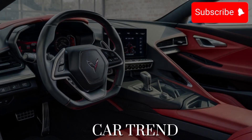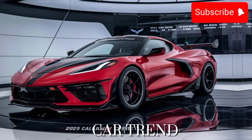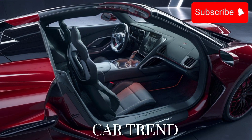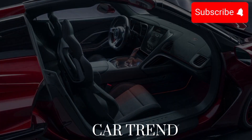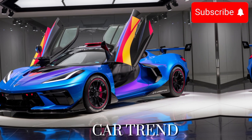But the true magic lies beneath the hood. The 2025 Callaway Corvette is powered by a beastly engine that delivers mind-blowing performance. With an impressive horsepower output and lightning-fast acceleration, this car is a force to be reckoned with on the track and the open road alike.